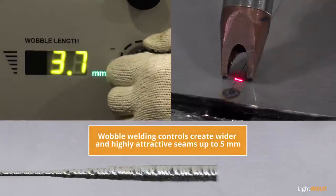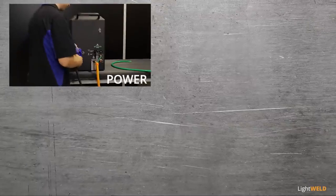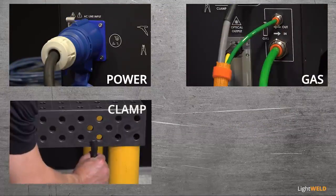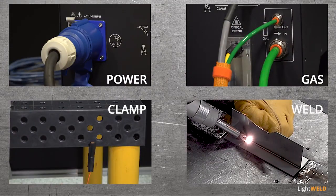Turnkey design and simple installation gets you up and running fast. Novice and seasoned operators alike can create high-quality welds quickly and consistently.